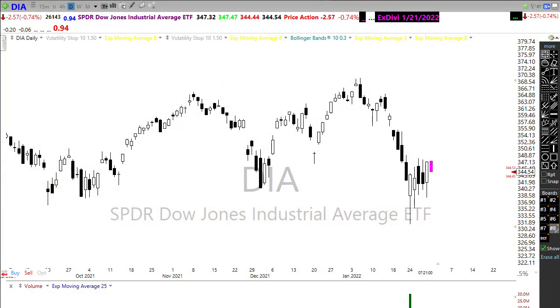Good morning friends and fellow traders. This is Doug Campbell with RightWayOptions and this is the morning market prep video for January 31st, 2022.